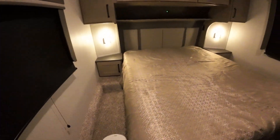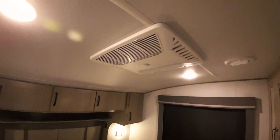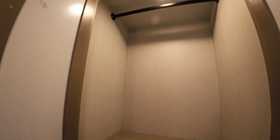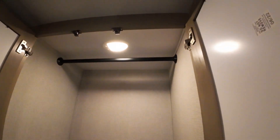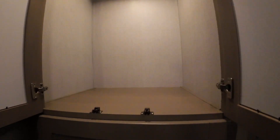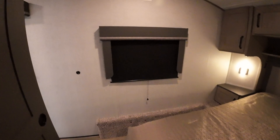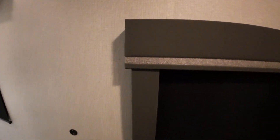And then your bedroom again — queen bed, sconce lights, second air conditioner. This one has a single closet here, so a lot of closet space in this one. This is probably the most expensive of the three, and then the toy hauler, and then the 2400 BH. From here, TV mount location as well.